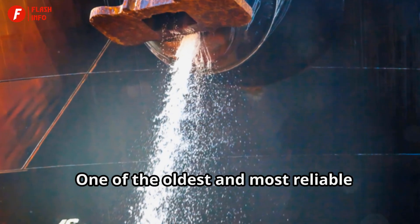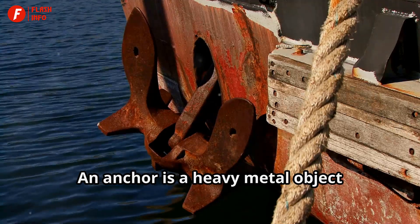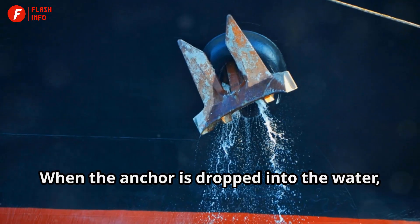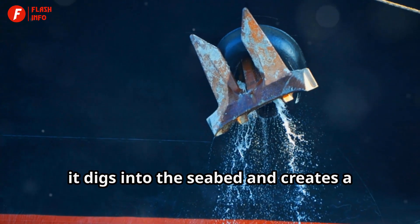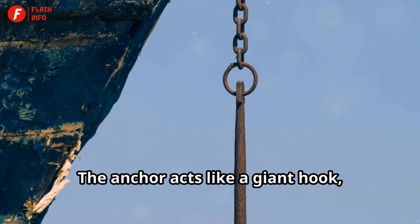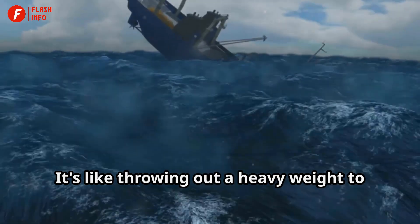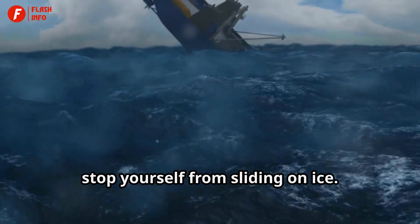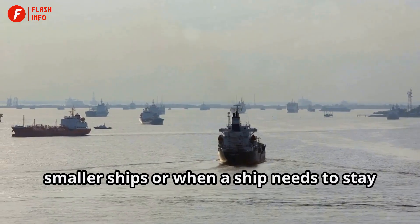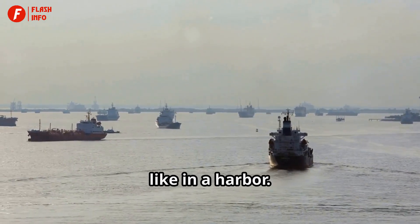One of the oldest and most reliable ways to stop a ship is by using an anchor. An anchor is a heavy metal object attached to a chain or rope. When the anchor is dropped into the water, it digs into the seabed and creates a strong hold. The anchor acts like a giant hook, preventing the ship from drifting further. It's like throwing out a heavy weight to stop yourself from sliding on ice. Anchors are particularly useful for smaller ships or when a ship needs to stay in one place for a while, like in a harbor.